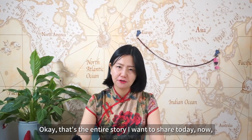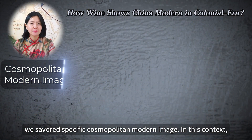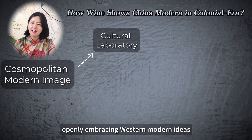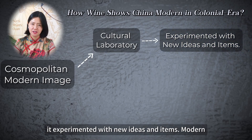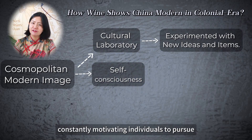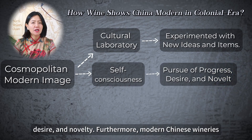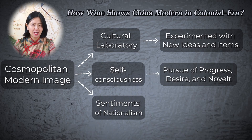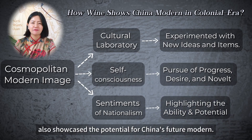That's the entire story I want to share today. When tasting wine in China over 100 years ago, we observe a specific cosmopolitan modern image. In this context, wine acted as a cultural laboratory, openly embracing Western modern ideas without fearing colonization — it experimented with new ideas and items. Modern became self-conscious, constantly motivating individuals to pursue progress, desire, and novelty. Furthermore, modern Chinese wineries served as a means for people to express sentiments of nationalism. Their products, highlighting their ability to compete with Western wines, also showcased the potential for China's future modernization.